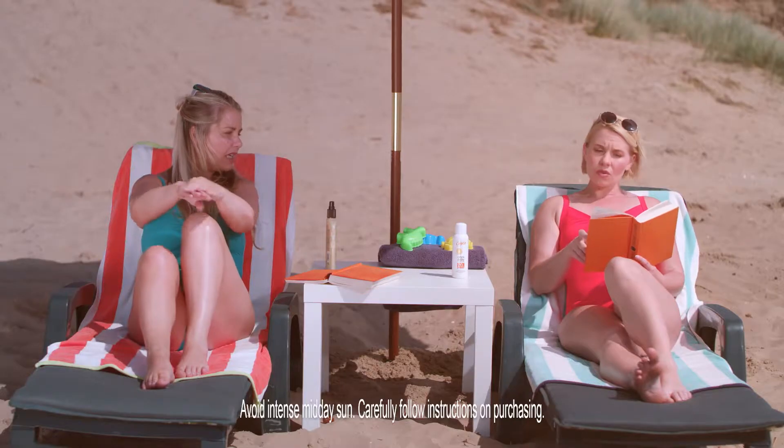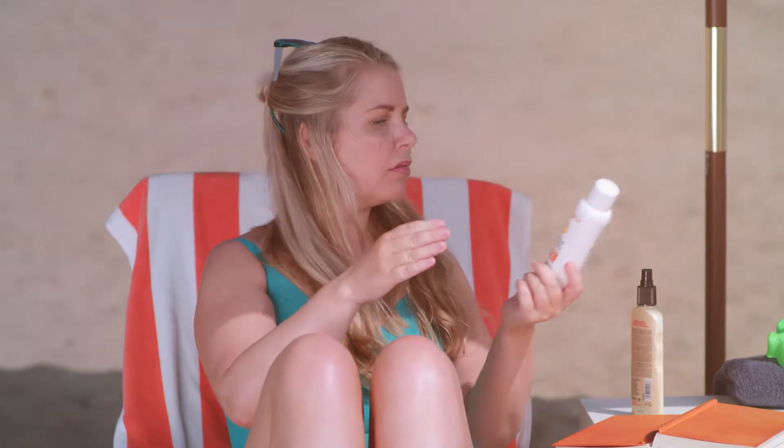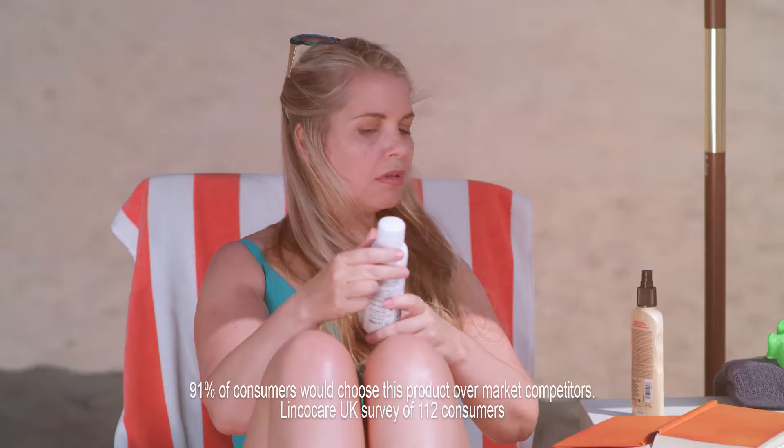And what sun protection are you using? Calypso once a day. So easy to use. And you get up to eight hours protection from just one application, and it's water resistant.